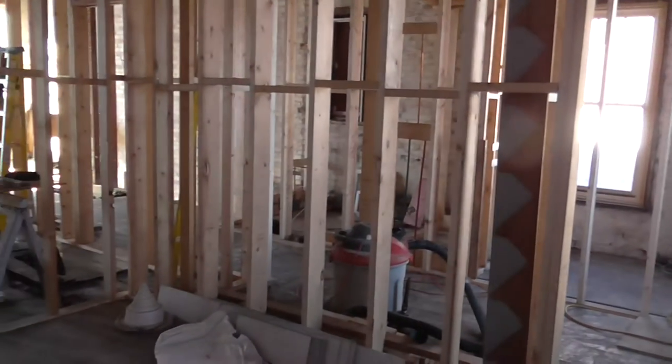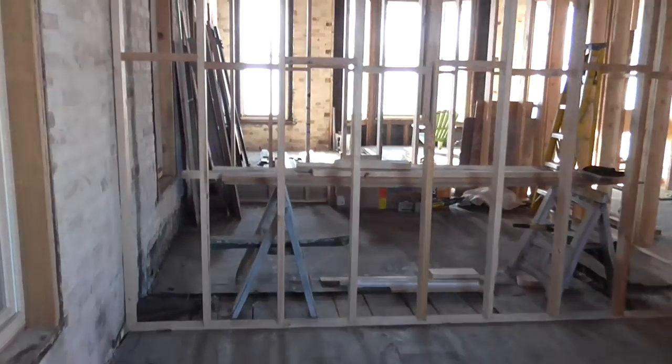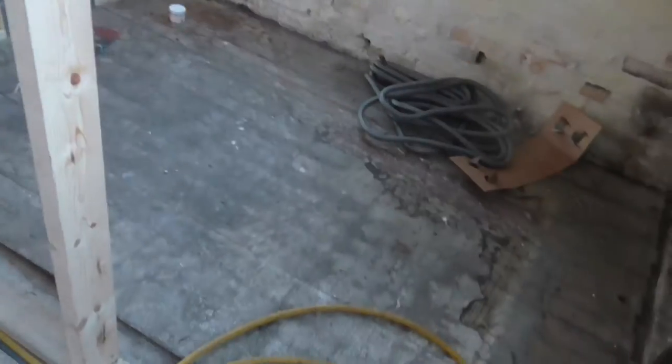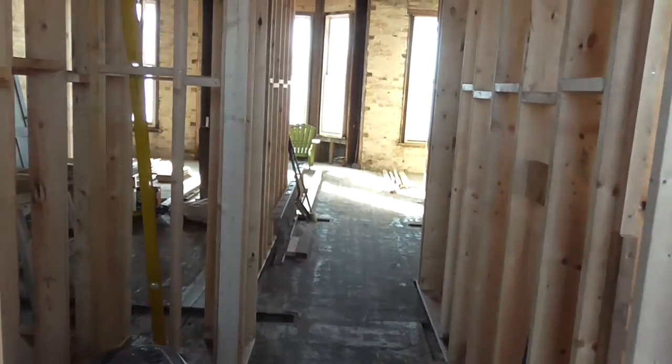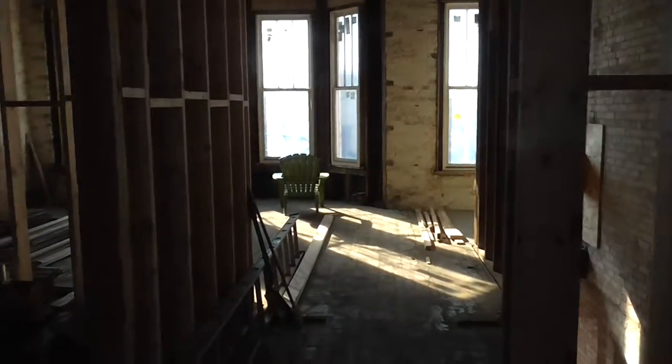They've got a lot of new walls up, rooms divided. I believe I am in the bedroom as of right now. This upper apartment has about a thousand square foot living space, and again, you can see it is under construction. It's in a great planning stage.